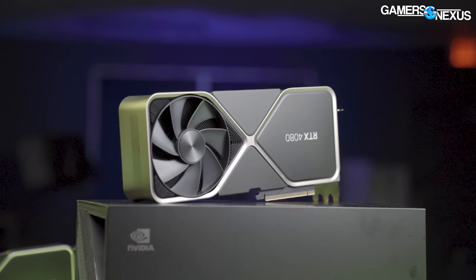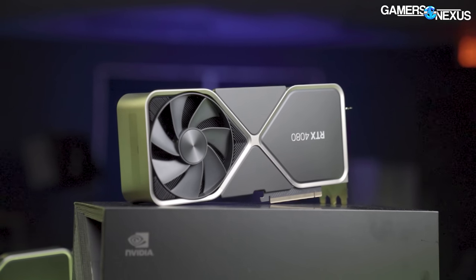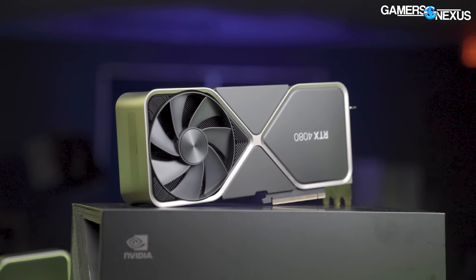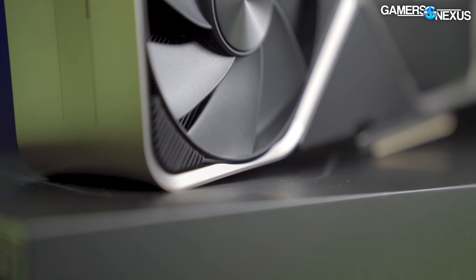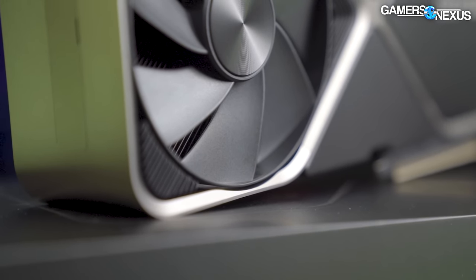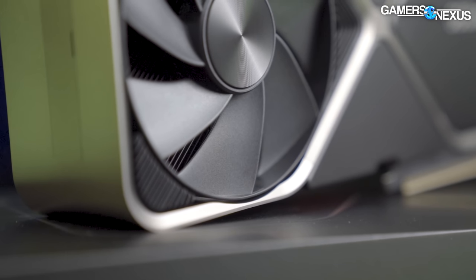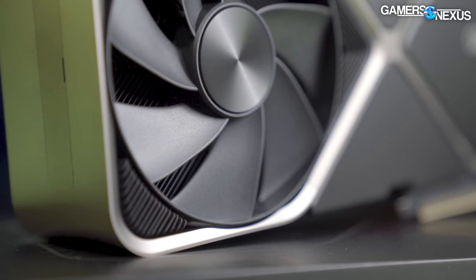The 4080 is a classic upsell to the 4090, disguised by launching after the flagship SKU this time instead of alongside it, and also disguised by the fervor around dumping old inventory. Our review demonstrated that the 4080 is an example of product stagnation — less than one percent uplift for one percent more money at best, effectively running in place, or losing ground at worst.